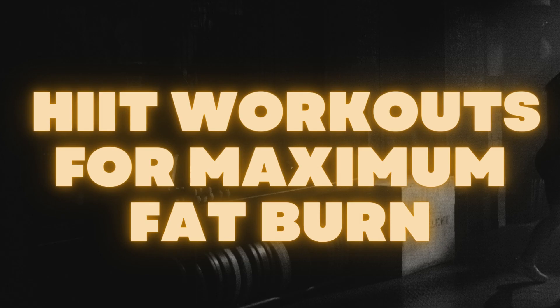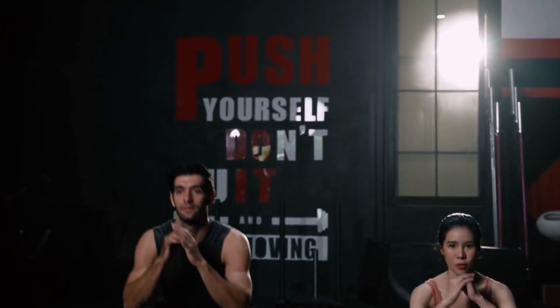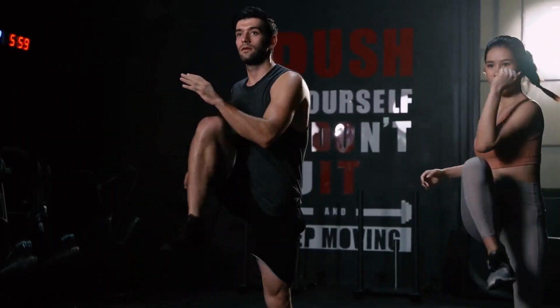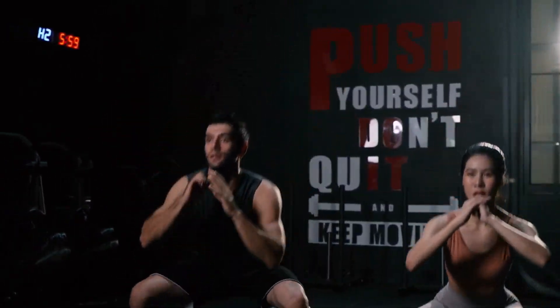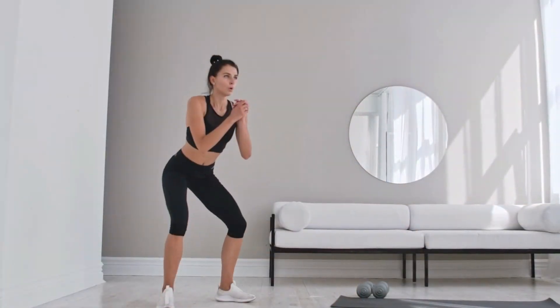HIIT workouts for maximum fat burn. High-intensity interval training is a fantastic way to torch calories and boost your metabolism. It involves short bursts of intense exercise followed by brief recovery periods. You can choose exercises like jumping jacks, mountain climbers, high knees, or squat jumps.